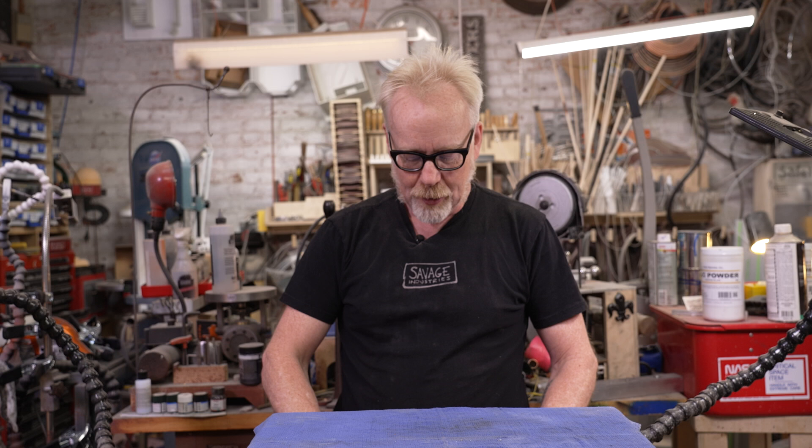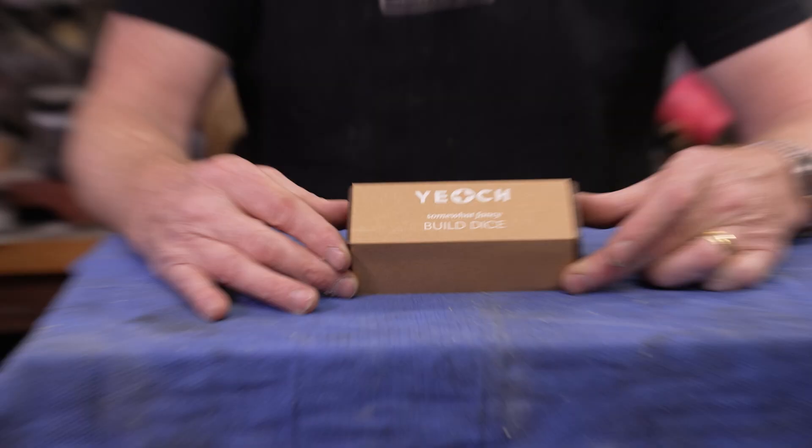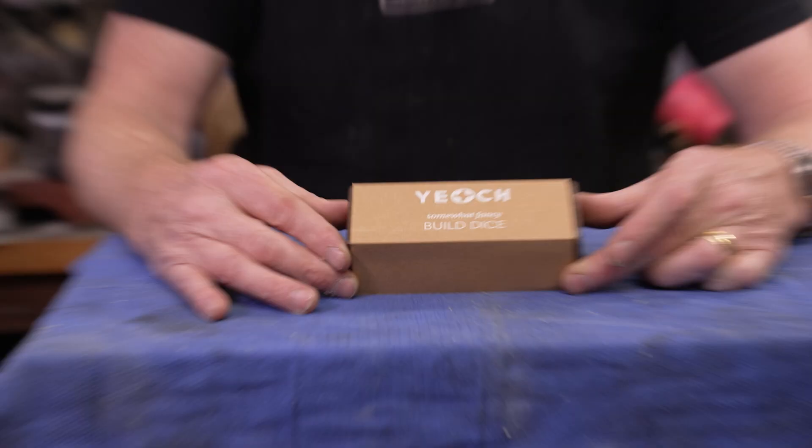Well, the question of what to make has been answered — or at least is suggested to be answered — by the product I want to show you, which is Build Dice by Jetsch. You might know friend of Tested, Simone Giertz, often referred to as the queen of shitty robots.